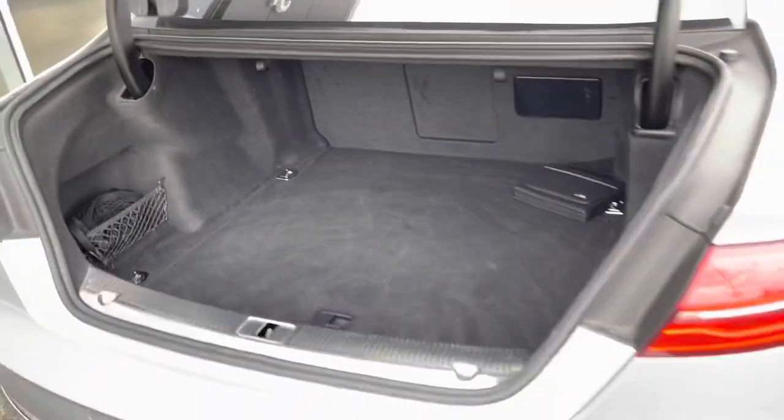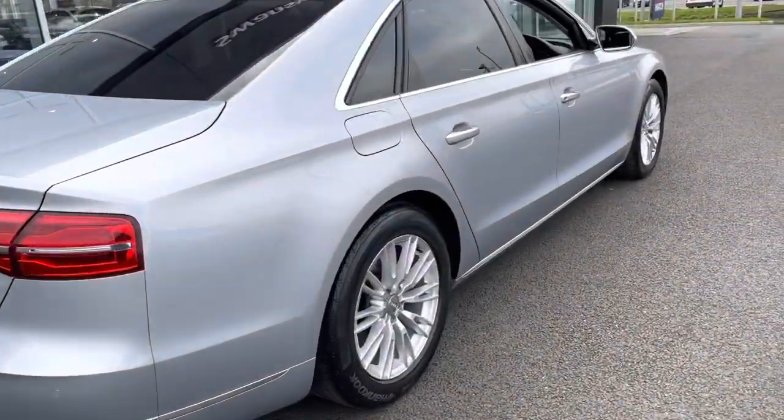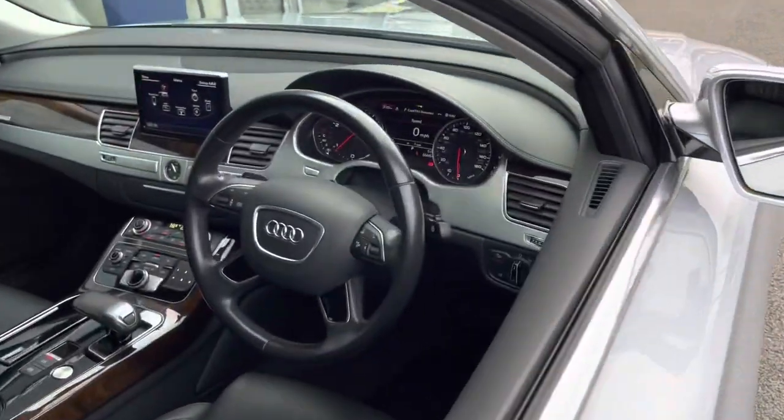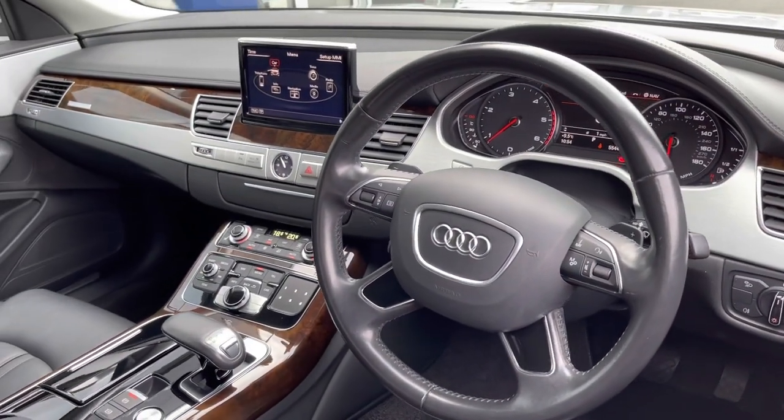It has full Audi service history with four services performed and the last done at 55,000 miles, so it's been done very recently. The car produces 260 brake horsepower, so it gets about pretty quick.